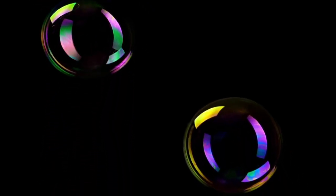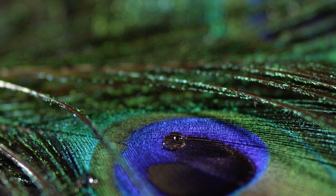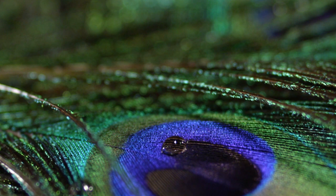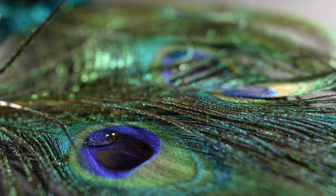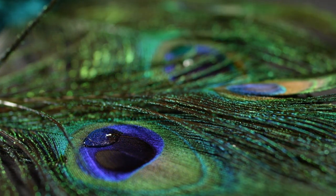This iridescent effect is caused by variations in the thickness of the bubble's surface, creating a variety of colors — just one example of structural color. Structural colors occur when different wavelengths of light are amplified or weakened by the structure of a material itself, expressing colors other than what the material may actually be. From morpho butterflies to peacock feathers, some of the rarest and most beautiful colors in nature are the result of this phenomenon.